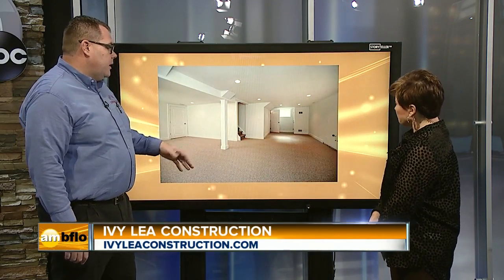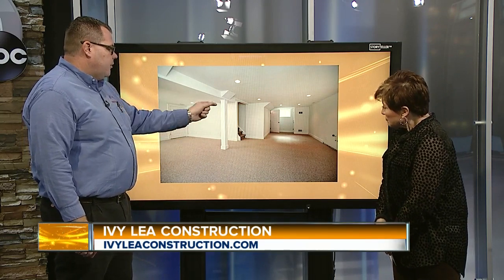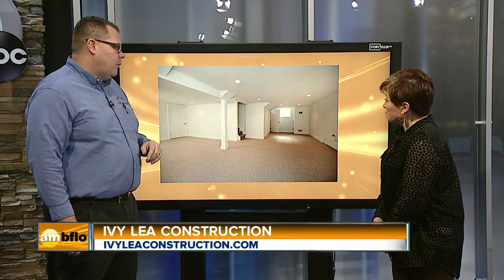Here's another basement we did. There's a center beam going down the basement, and there are posts we have to wrap — there are all sorts of different details we can do there. We also make sure the HVAC is in for heating and cooling, and then the recessed lighting going through. In this application, we had drywall ceiling and carpeting on the floor.